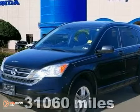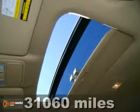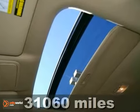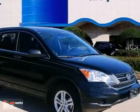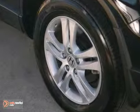Take your hand off the mouse, because this 2010 Honda CR-V is the SUV you've been looking for. Honda certified means you get the reassurance of two warranties and many other benefits.